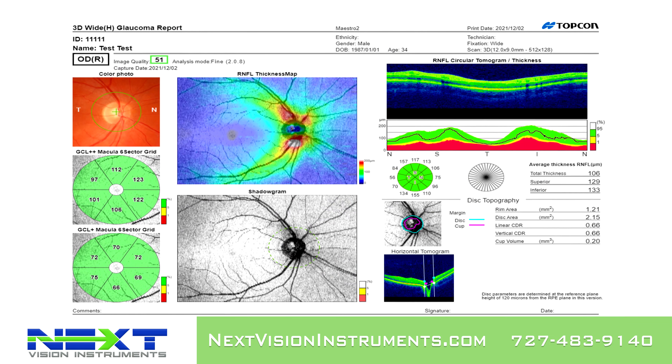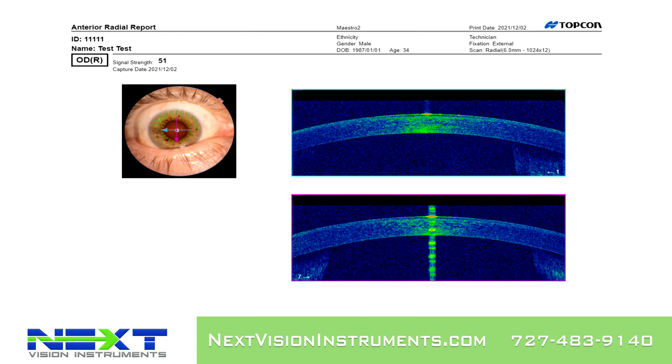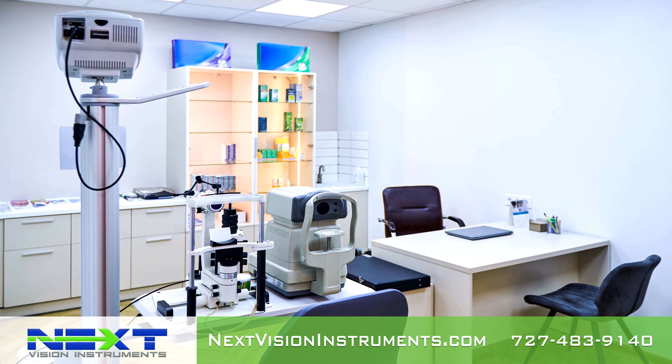Produces a 12x9mm 3D-wide scan. Available reports include standard report, glaucoma report, Hood report, and anterior segment OCT and photo.